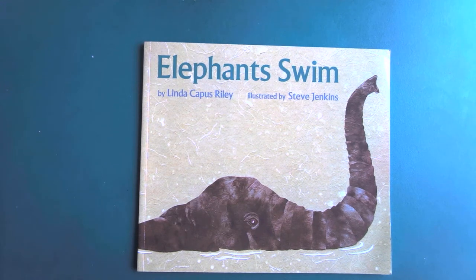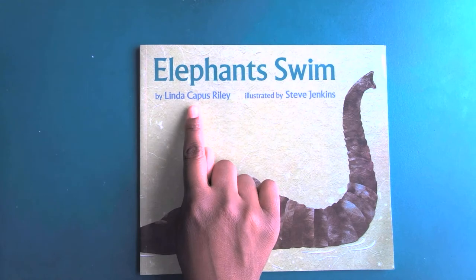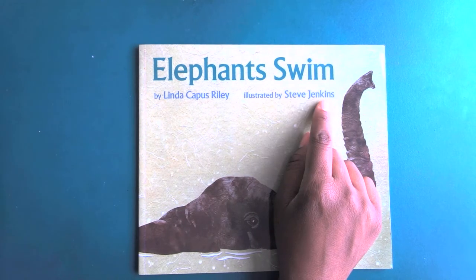Happy Wednesday, kindergarten. This is Mrs. Richardson. Today, we are going to read Elephants Swim by Linda Kappes-Riley, the author, and illustrated by Steve Jenkins.